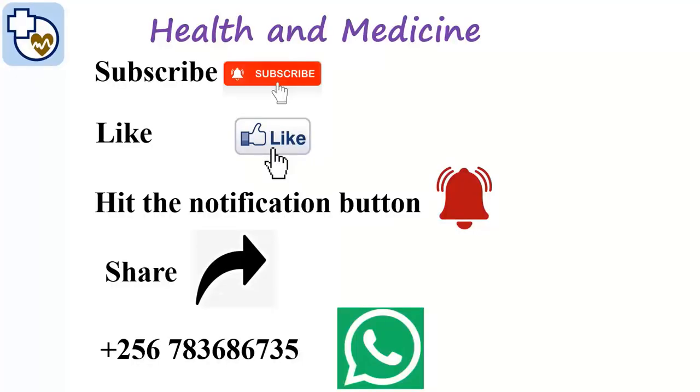For any more information, subscribe to our channel Health and Medicine, like the video, and hit the notification button. We shall keep on updating you.